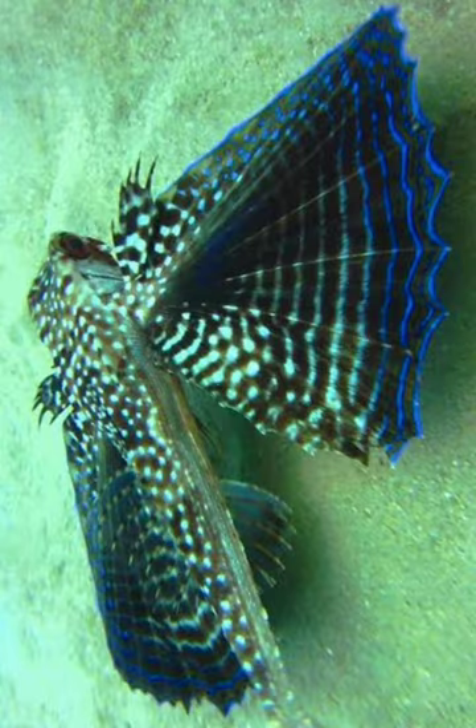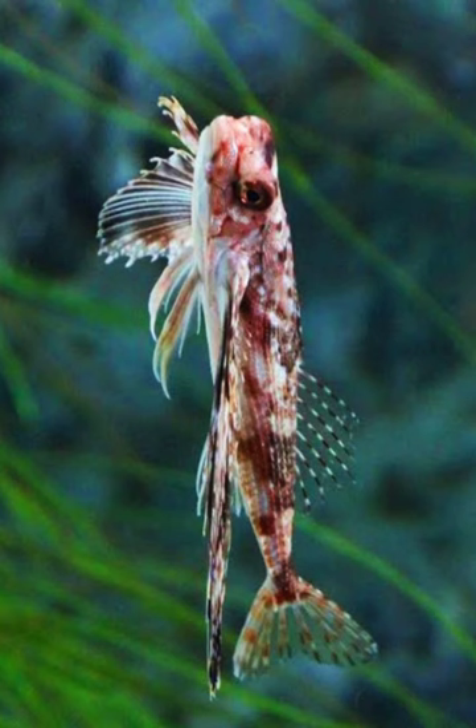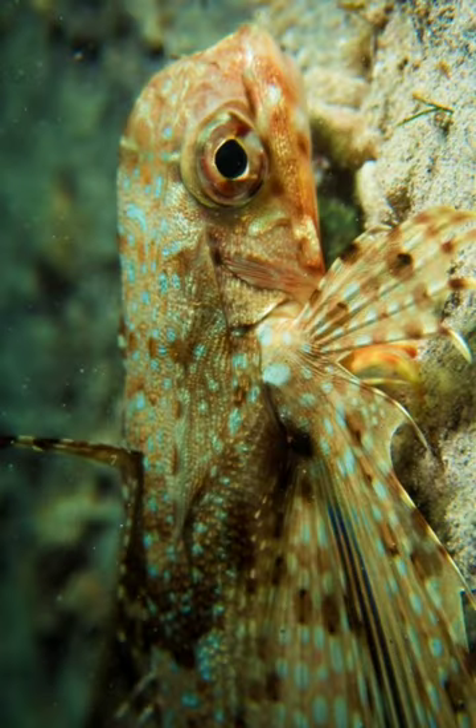It uses its pectoral fins to walk along the ocean floor, and when disturbed or threatened, it can rapidly open its pectoral fins and glide for short distances above the seafloor to escape from predators or catch prey.